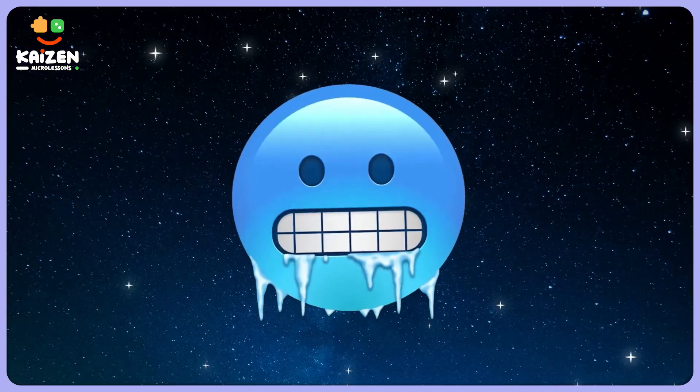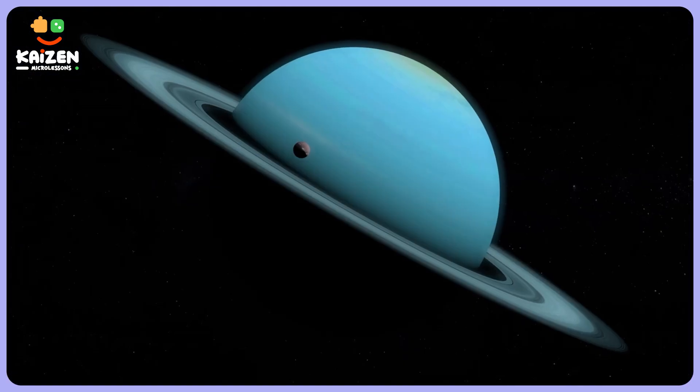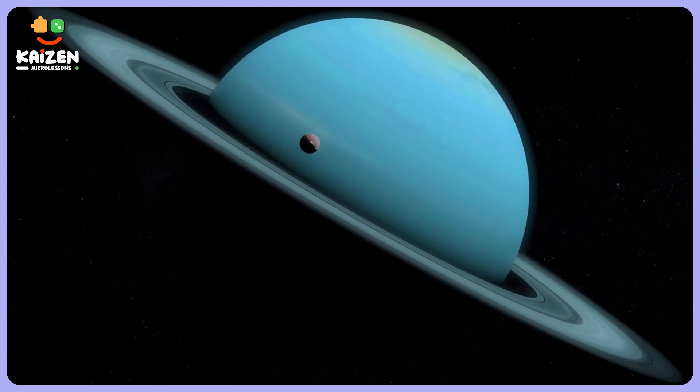Hello Space Adventurers! Welcome back to our totally cool space journey. Today we are going to solve a frosty mystery. Why is Uranus the coldest planet in our solar system?